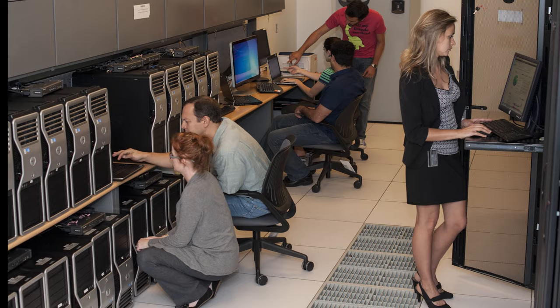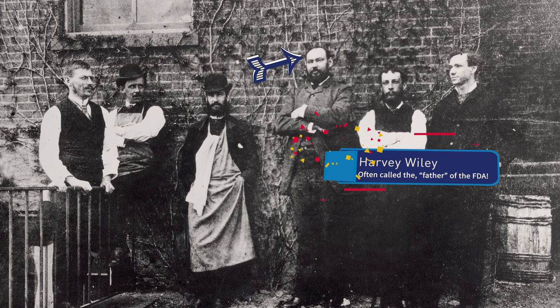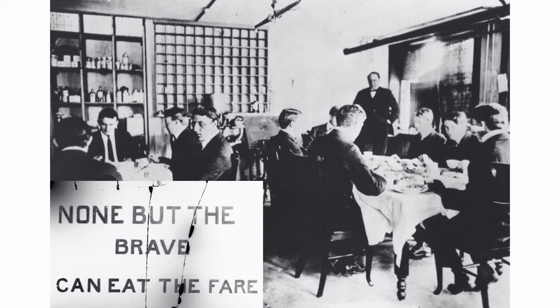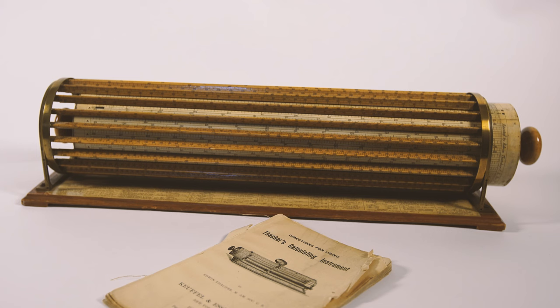FDA's work requires enormous amounts of data analysis, which involves high-level calculations. When Harvey Wiley came to Washington in 1883 to become the chief chemist of the Department of Agriculture, he brought with him a very reputable scientific reputation. He was a chemist by training, and he immediately launched into studies of food adulteration and other investigations. There's probably a pretty good chance that in his early work, Harvey Wiley and his analysts would have used this device.